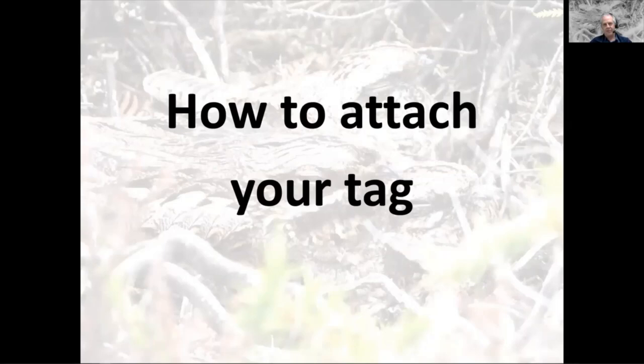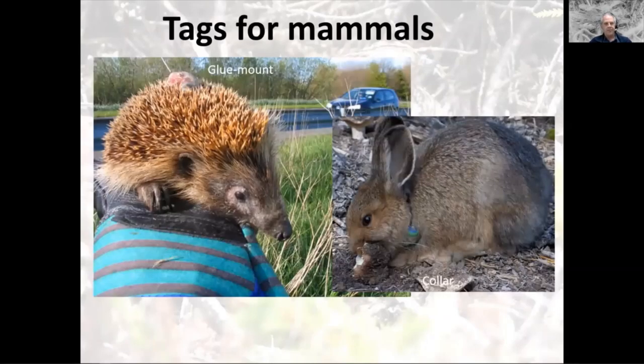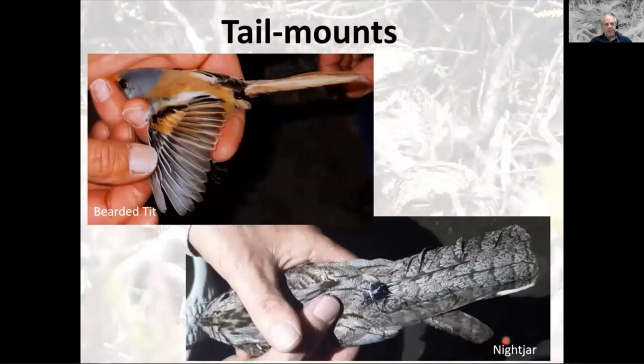I'm going to go through some methods by which tags are attached to different species. Here's an honorary appearance by some mammals. There's a glue mount, which is quite an unusual method for fixing tags to mammals, but for hedgehogs it works well — you clip some spines and glue the tag with epoxy resin. These tags fall off when the spines moult, which means the tag isn't on the hedgehog for life. A more conventional way for mammals is a collar — this rabbit is wearing one. Larger mammals carry larger collars.